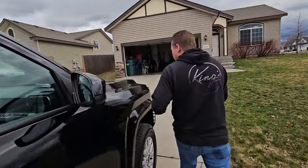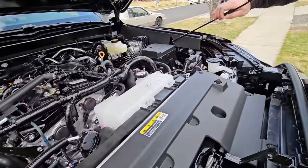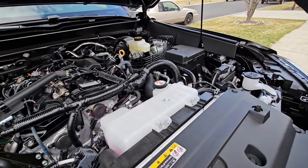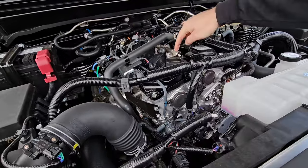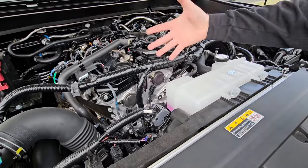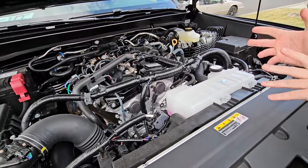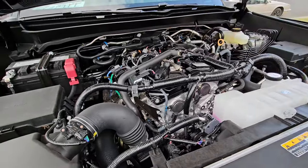Before we hop in, let's look underneath the hood. This is the T24A turbocharged 2.4-liter direct and port-injected four-cylinder. You can see the direct injection rail right here on top, and the port injection is right on top here as well. There's not much of an engine cover, so you've got hoses and wires visible — but this is kind of the way the industry is going. Spark plugs are pretty easy to get to.